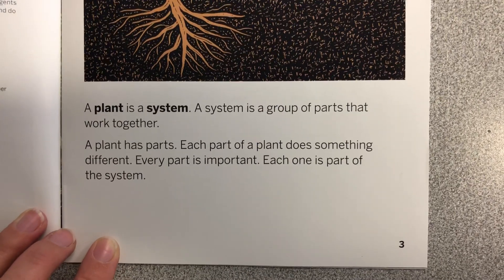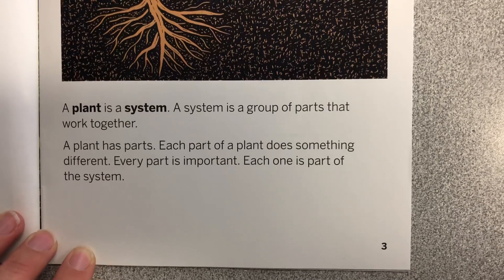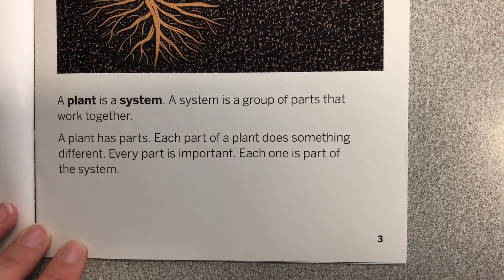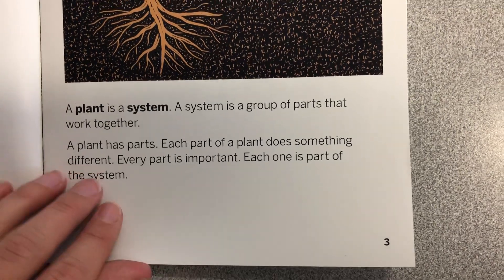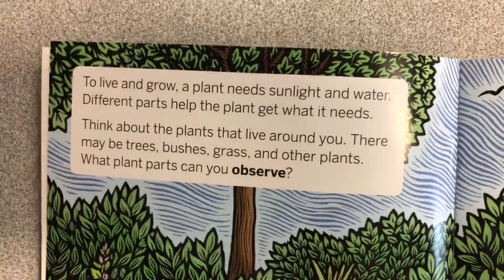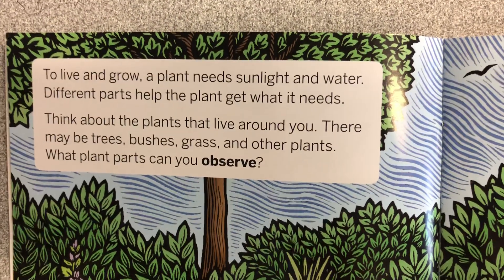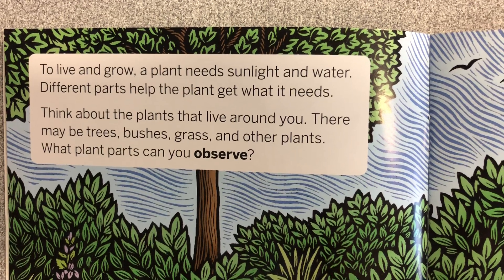A plant has parts. Each part of a plant does something different. Every part is important. Each one is part of the system. To live and grow, a plant needs sunlight and water. Different parts help the plant get what it needs.